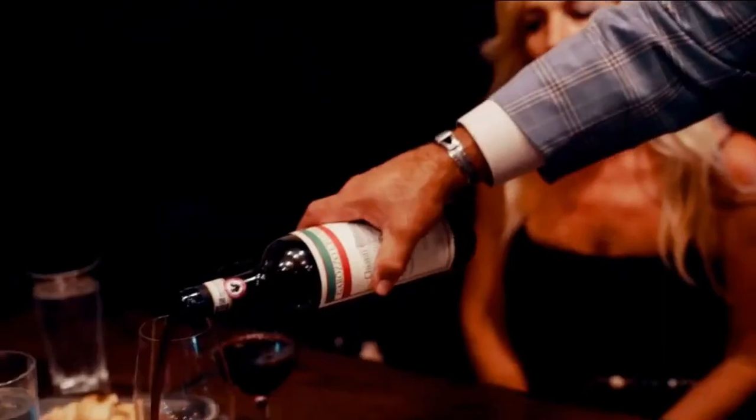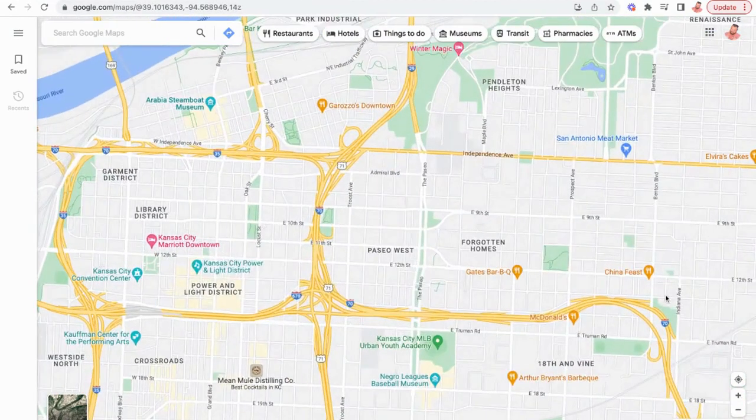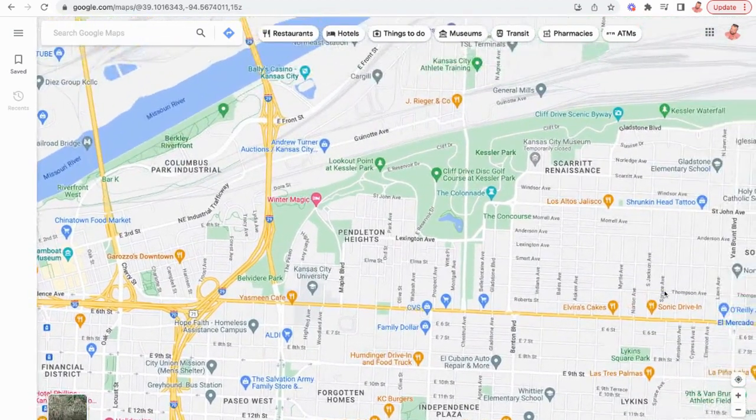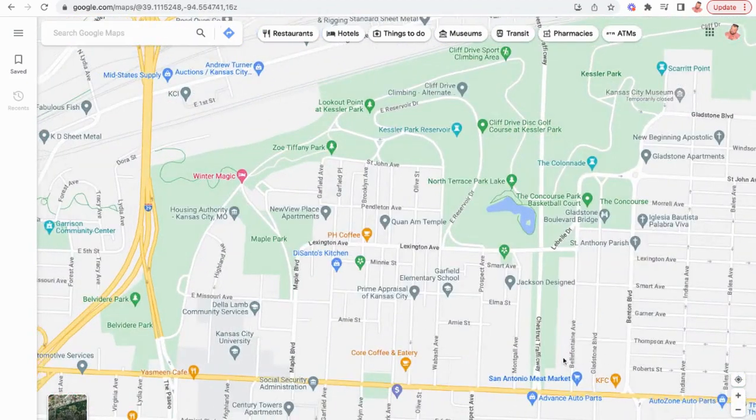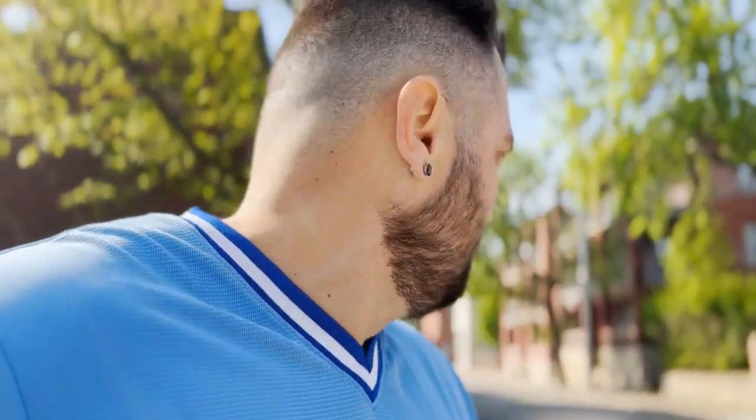An honorable mention neighborhood I'm not featuring today is Pendleton Heights and the Northeast. The Northeast isn't technically tied into downtown — it's a little bit east and not as walkable. All the neighborhoods I'm talking about today you can literally walk to downtown — from Columbus Park you can get on the streetcar down 5th Street and be right in City Market and the downtown area. There's also a really cool skate park here that my kids have loved.